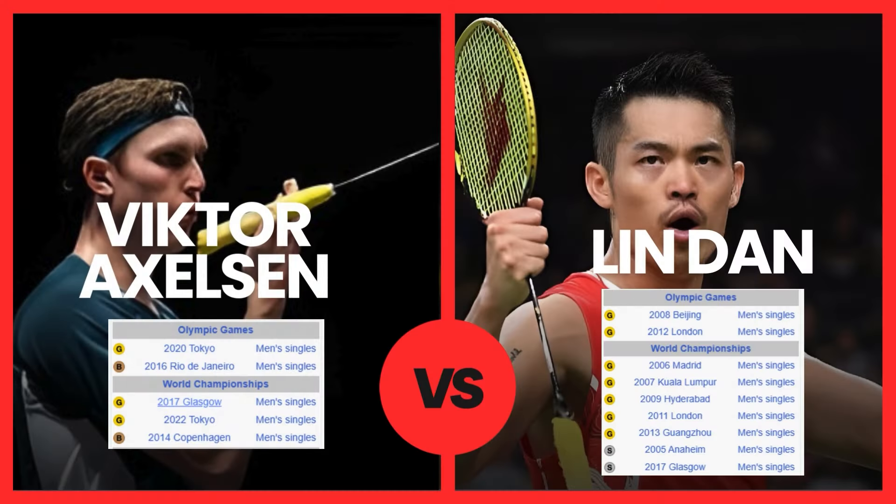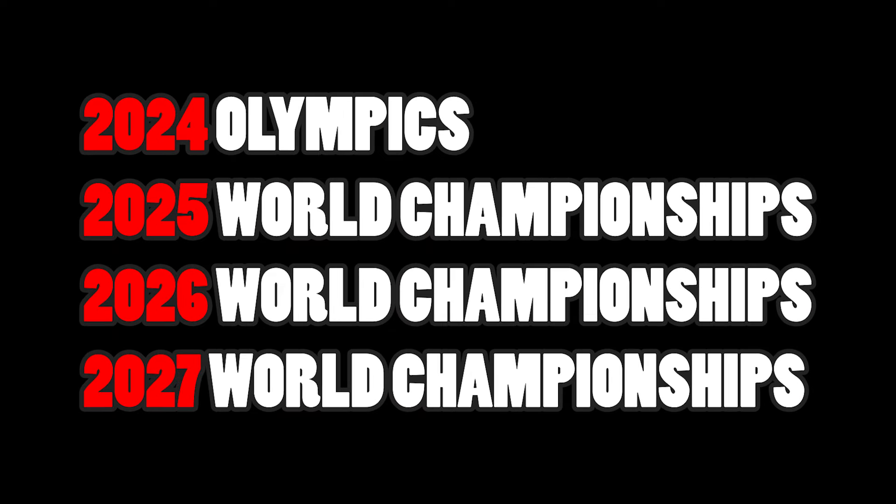For Victor Axelsson to become a serious contender for GOAT status, he will need to win the 2024 Paris Olympics and a few more World Championships after. It's hard to say if he'll do it, but it's definitely possible if he controls his mental and plays the style that makes best use of his height. What do you think — can Victor Axelsson win the 2024 Paris Olympics and become the GOAT? Let us know in the comments section below.